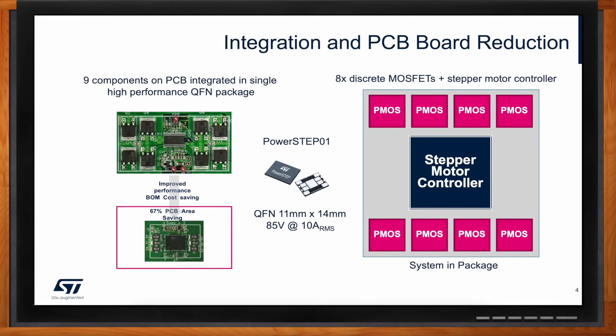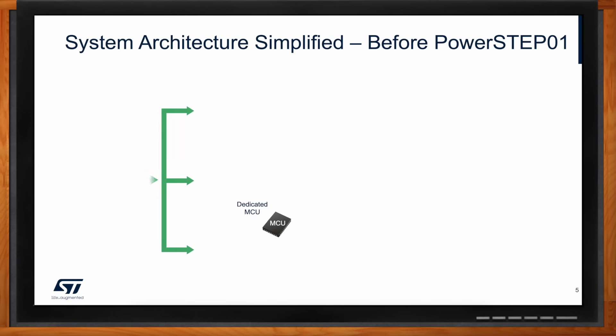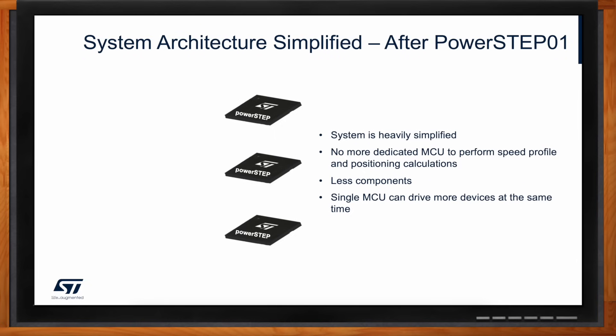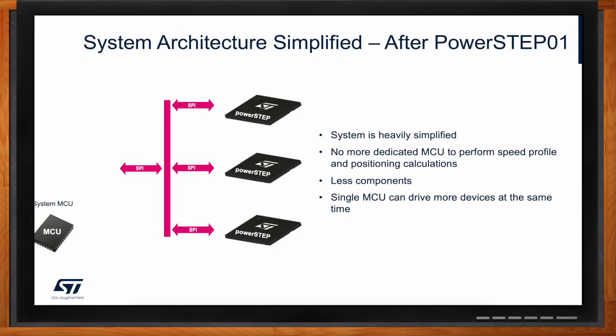This solution would also streamline the overall architecture of my design — is that correct? Let's look at the architecture before PowerStep01: you have one system MCU, and for a three-axis system you have one dedicated MCU per axis, then a stepper driver, then a MOSFET — a very complex system. Moving to the architecture based on PowerStep01, we can clearly see a significant reduction in components and consequently in PCB area.